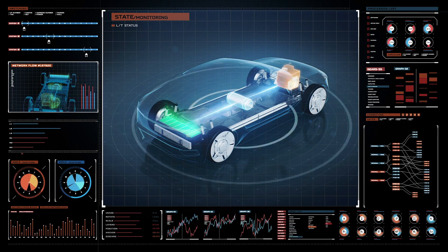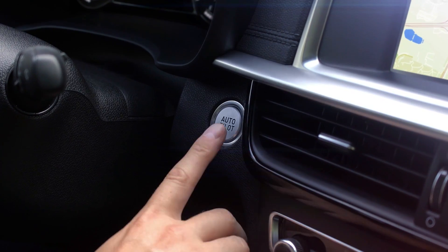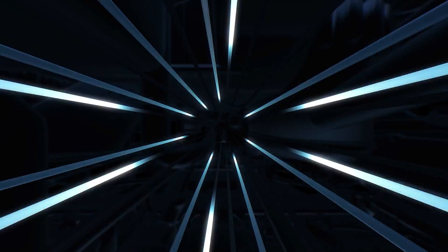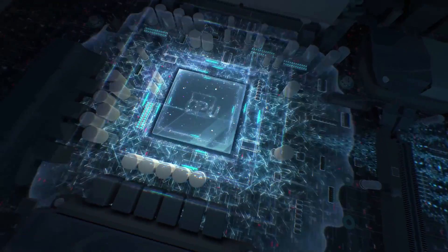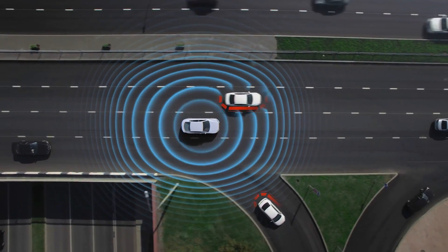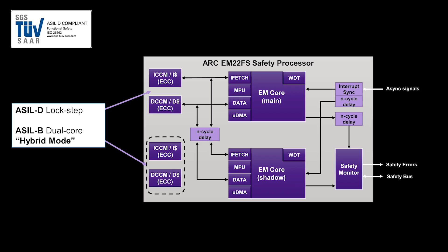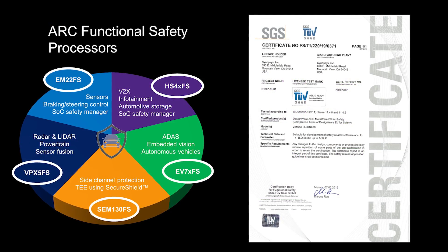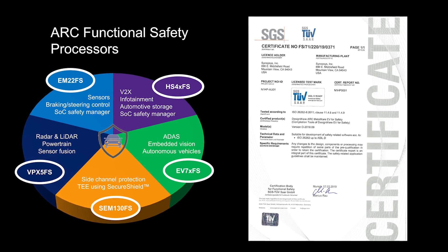And even if you look at the processor IP block itself, we are adding today dedicated hardware safety features as well as a complete set of safety manuals and reports that our customers need to certify their products. So our offering is becoming more and more complete, where you have a certified IP block, and we are augmenting that whole block with additional documentation and everything you need to certify your whole chip.